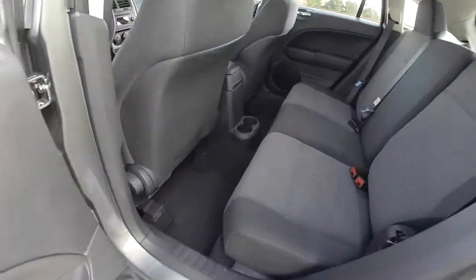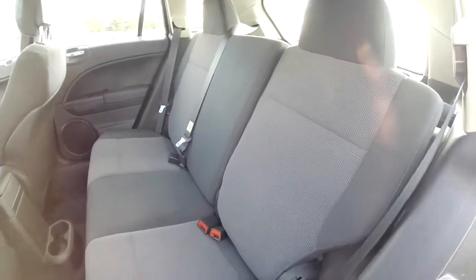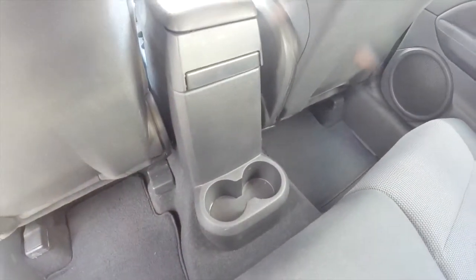Taking a look at the rear seat, it does seat 3 across with integrated head restraints on the outboard passengers. It has a 60/40 split folding design, the seats also recline, and there are cup holders mounted on the floor.